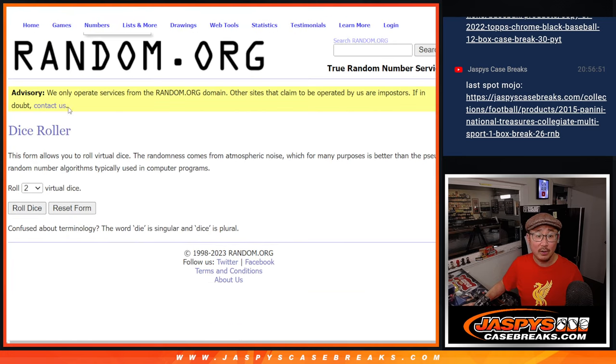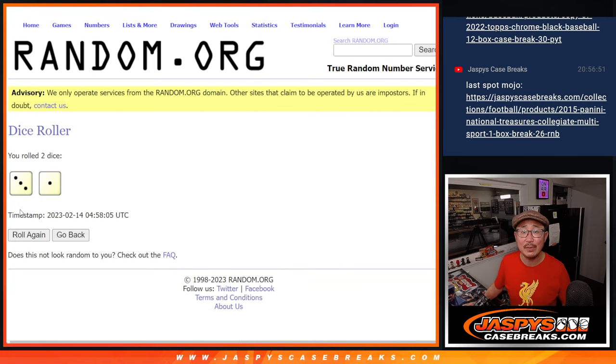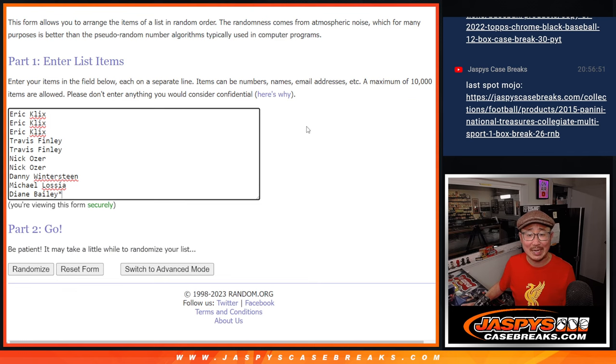There are the numbers right there. Let's go, let's roll it. Let's randomize names and numbers — three and a one, four times each.